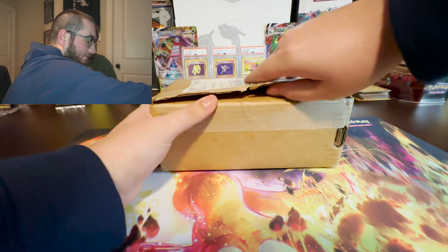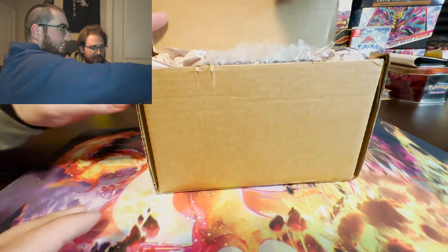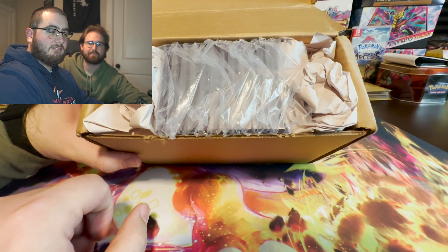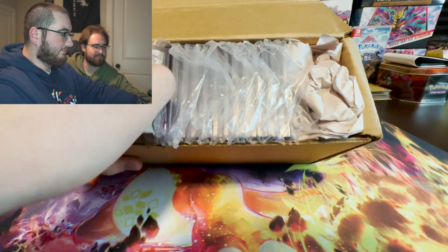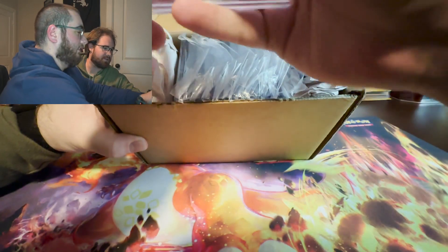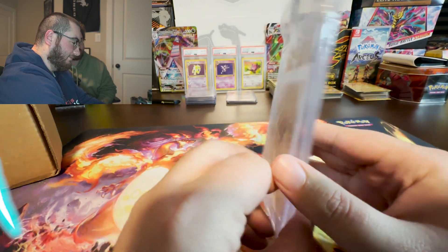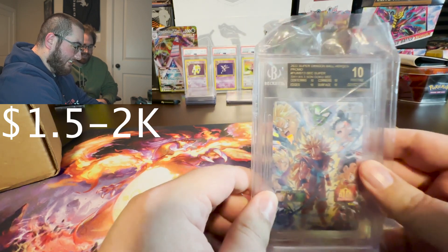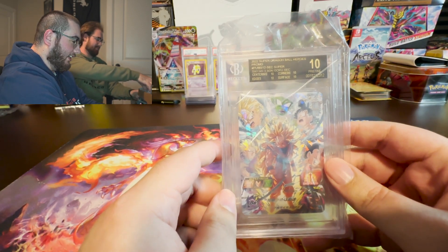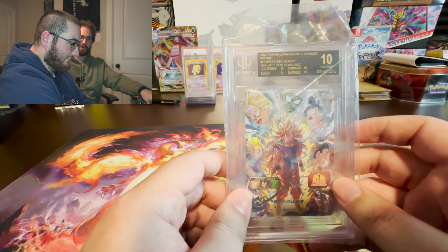All right, let's open this up. Where should we start? Let's start from the left. We have 12 submissions in here, so let's start with this one. Look at this one — this is the Heroes Goku, and let's see what grade we got. It's a black label, and look at the subgrades — all 10s. I pulled this out of a pack, and I don't know how much the resale value is on this, but I'll look that up later. What a way to start it, man.